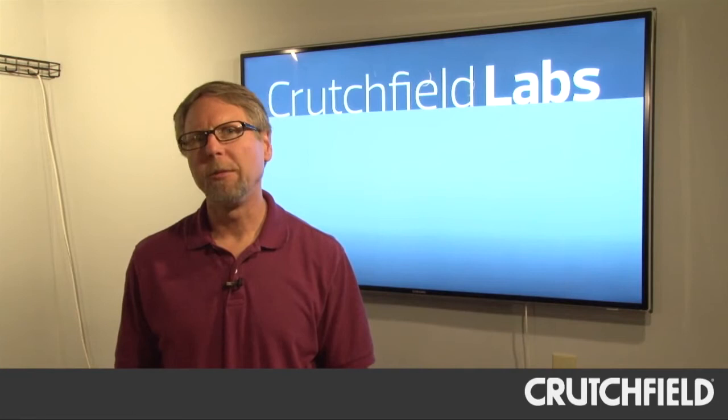I'm standing in Crutchfield Labs. Crutchfield has always been about researching products and passing that information along to our customers. But with Crutchfield Labs, we've expanded the space dedicated to it and the resources quite a bit, so that we can dig even deeper into products and provide a lot more information to our customers.